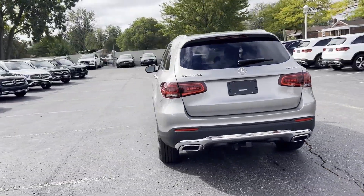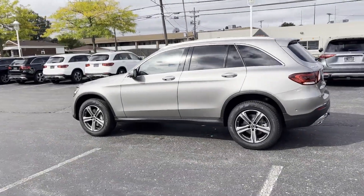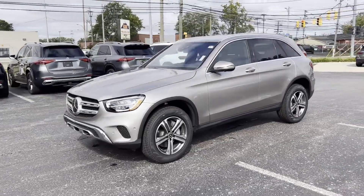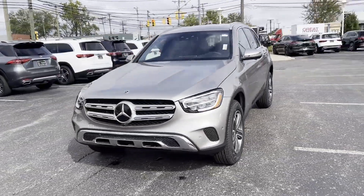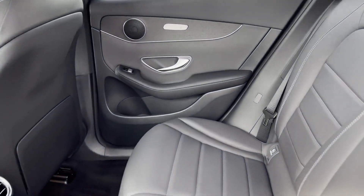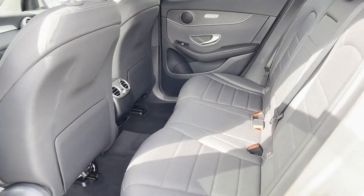Automatic parking, cross-traffic alert, side view mirrors with turn signals, turbocharged engine, multi-zone air conditioning, blind spot monitor, all-wheel drive, heated side view mirrors, backup camera, passenger seat adjustable lumbar support will help you find exactly what you're looking for.